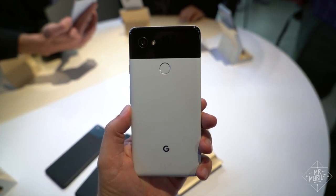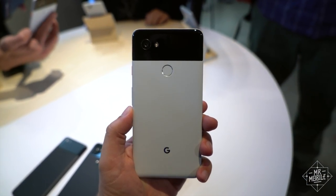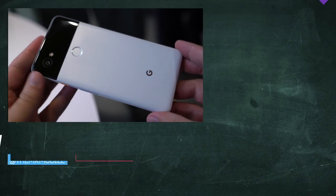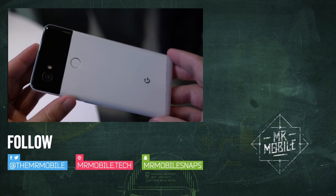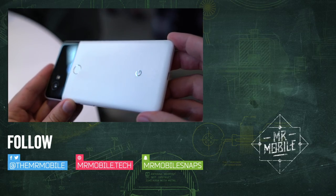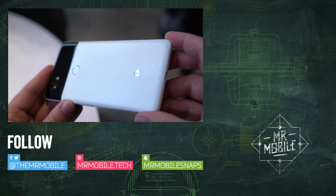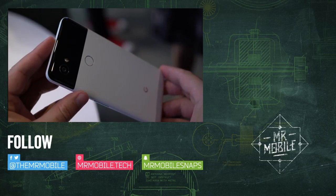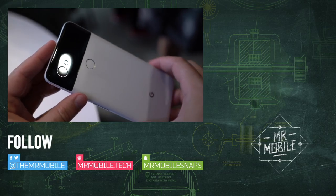As for how well they perform once they go from the store shelf to your pocket, only the full review can tell. Make sure you're subscribed to TheMrMobile on YouTube so you don't miss that, and my Pixelbook review coming soon after. Follow me on Facebook for more up-close looks at the new Pixels. Until next time, thanks for watching, and stay mobile, my friends.